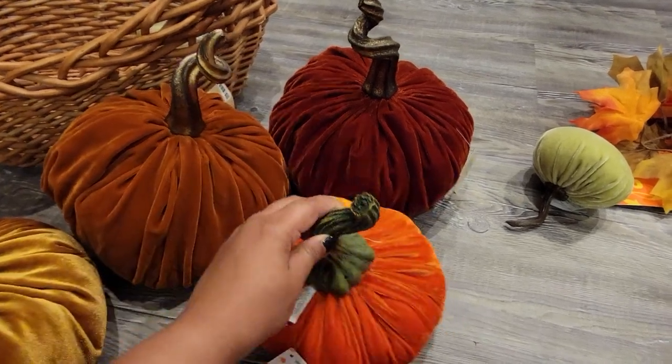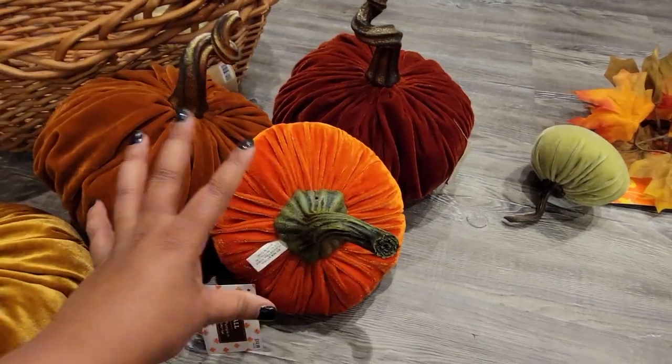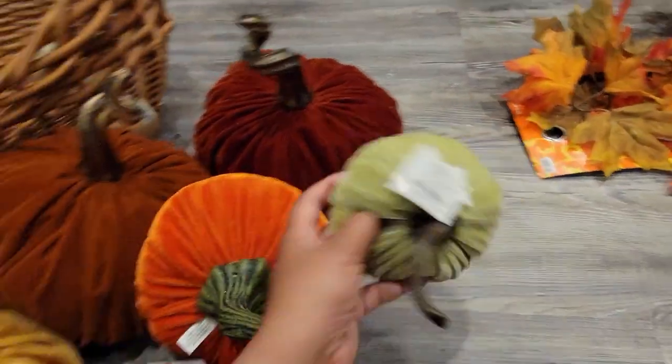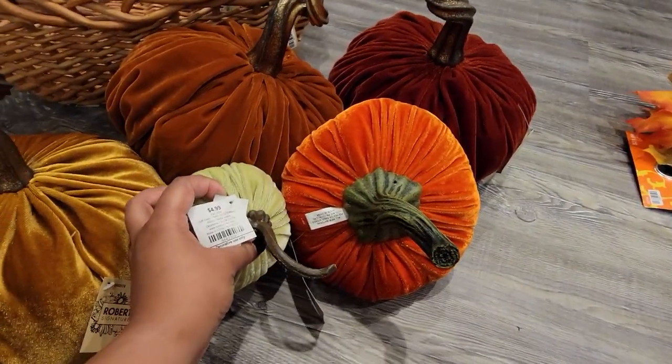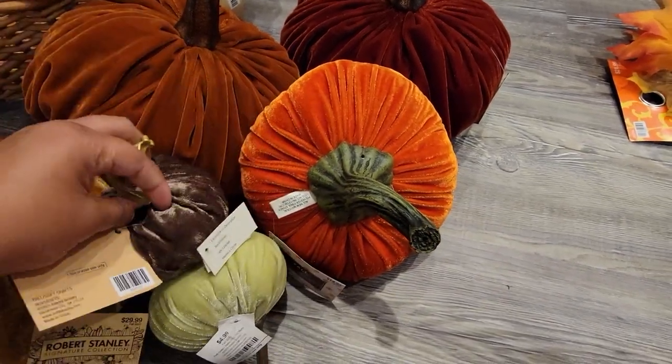Then I got a medium-sized one and this one was $14.99. I like how bright it is — it kind of adds a little brightness to these more muted colors. Then same thing with this green one, which is why I got this light green, and this one was $4.99. And then I got a brown one which was also $4.99. I thought those look really pretty together.